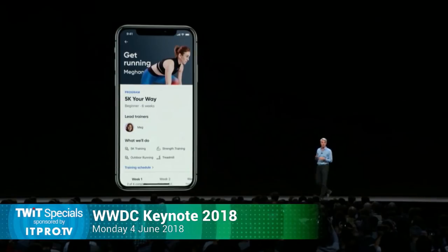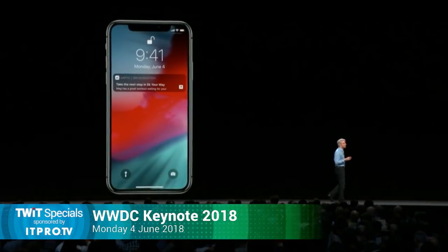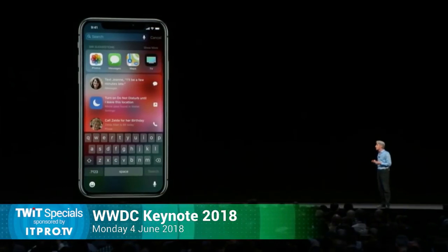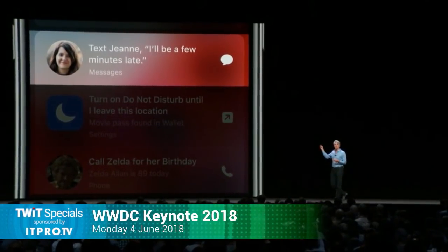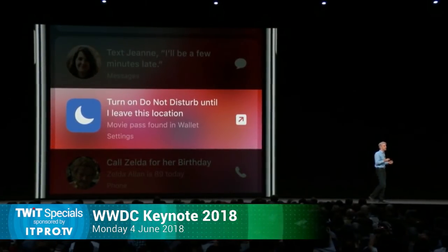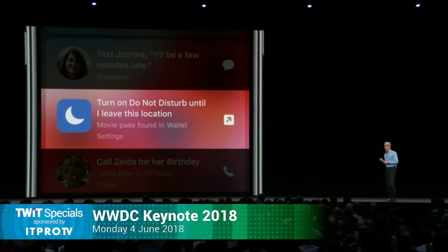So this is the kind of thing people accuse Google of being creepy doing. That suggestion will appear right on your lock screen: 'You're near Phil's. It's time for coffee. Do you want one?' You'll get great suggestions — like say you're running late for a meeting, Siri will suggest you text the meeting organizer. Or when you go to the movies, suggest that you turn on Do Not Disturb.